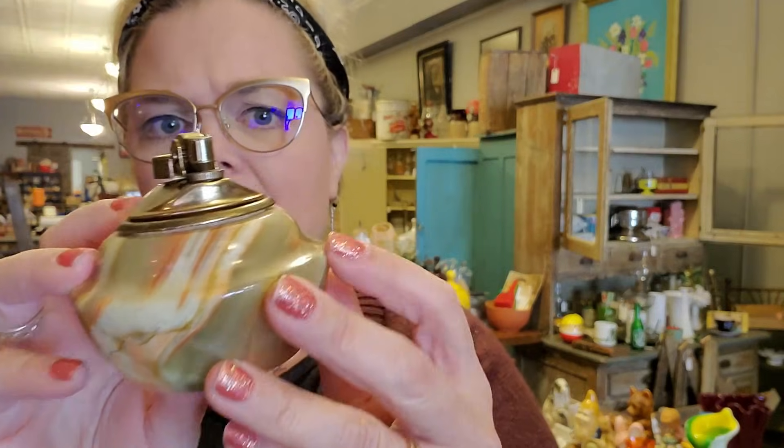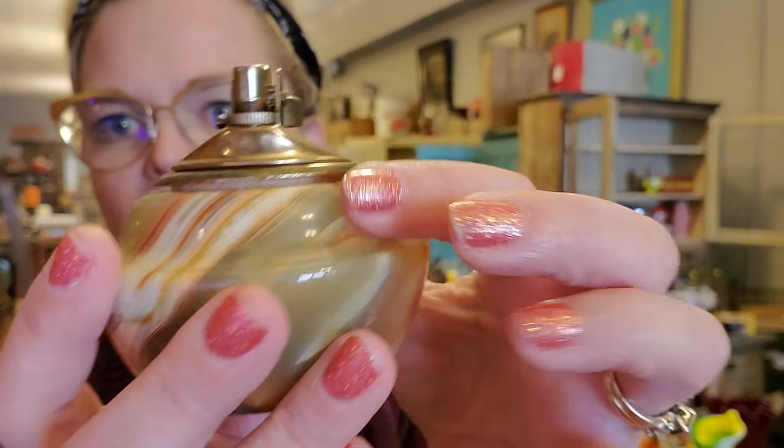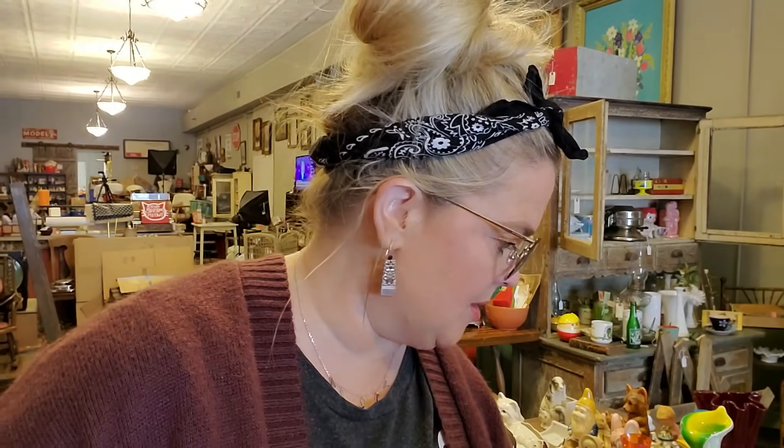He didn't pay the sticker price on really any of these things. This one says $2.50, but I kind of hope he didn't pay that. He didn't realize this when he bought it, but it is broken. It is an alabaster desk or table lighter — a beautiful piece. I love all the veining. But you can see it's been dropped: there's a crack along the top and also along the bottom. So that's unfortunate — it's a really pretty piece.